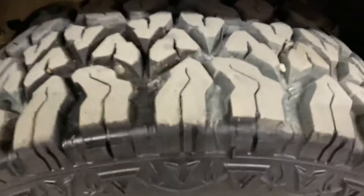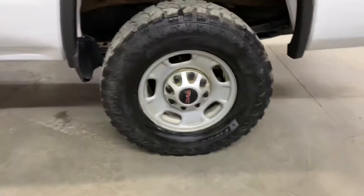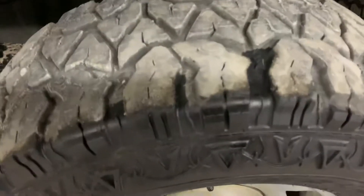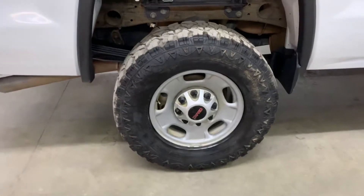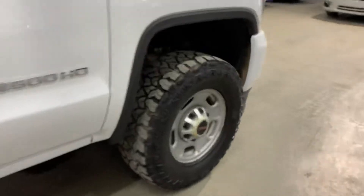Let me show you the tread — it's still pretty good and in great shape. I'm going to show you all four wheels and tires. The tread does look good and it's in pretty good condition. We will detail your vehicle once you buy it. This truck is road-ready for you to take right off the lot.